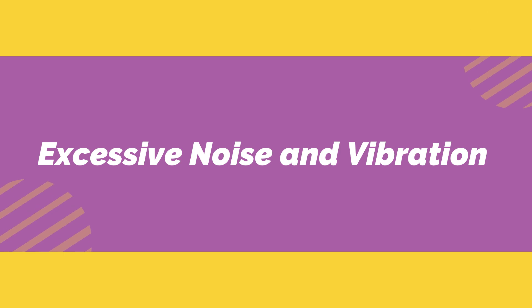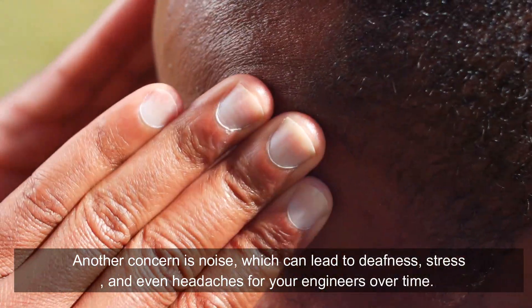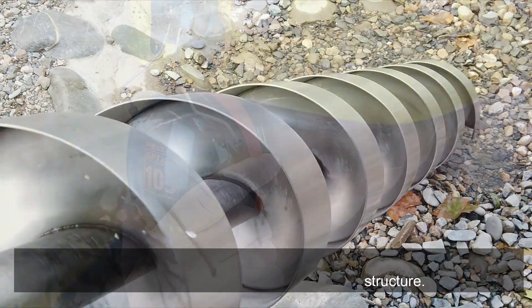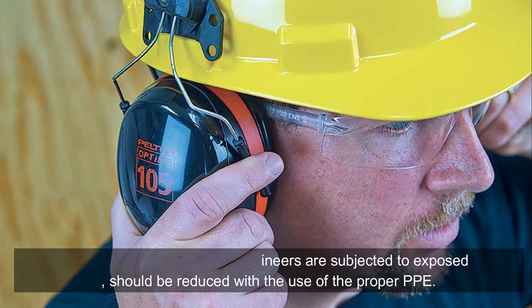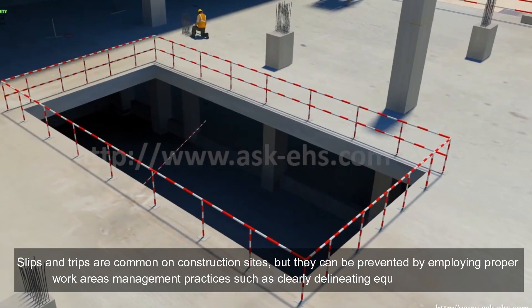Excessive noise and vibration: chipping, heavy machinery, and yelling are common sounds during construction. Noise can lead to deafness, stress, and even headaches for engineers over time, making them prone to poor decisions that could lead to structural problems. The amount of noise site engineers are exposed to should be reduced through the use of proper personal protective equipment and plant machinery controls.